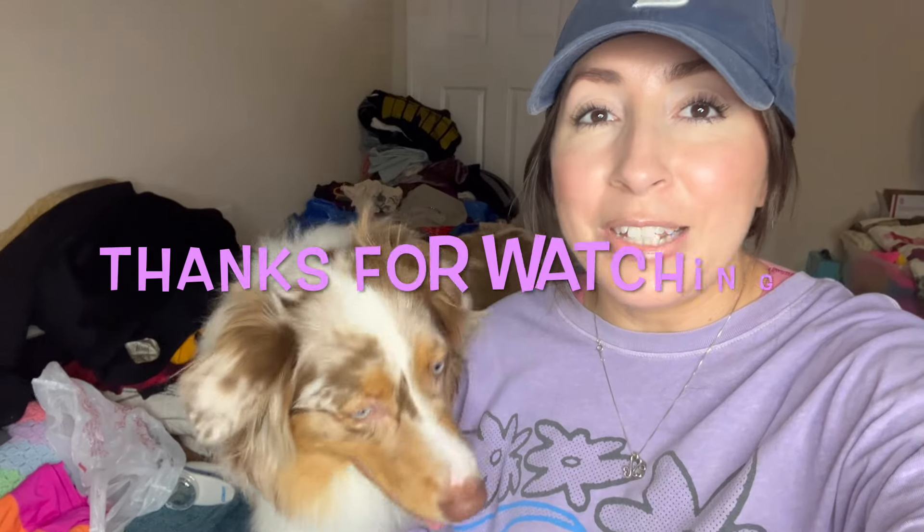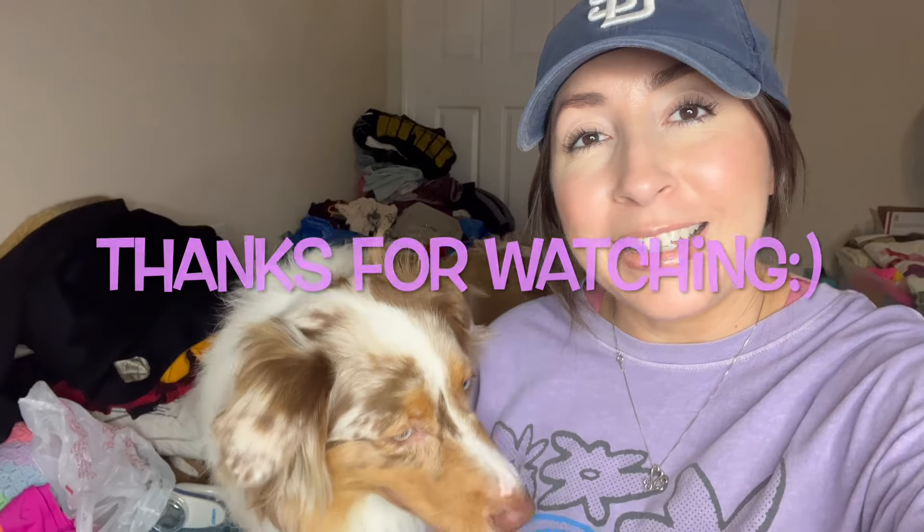All right guys, so that is it for today's video. I hope you enjoyed and I will see you guys next time. Bye guys!